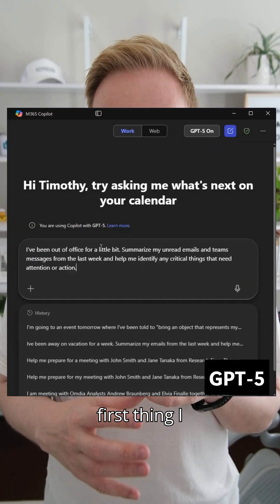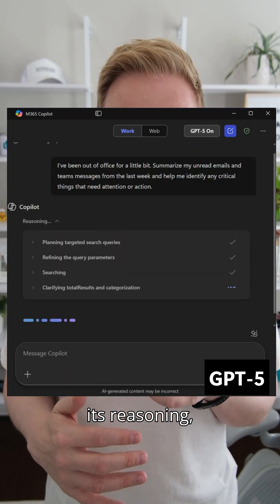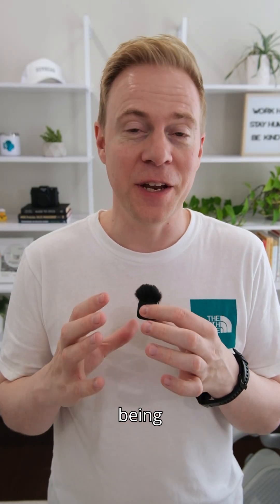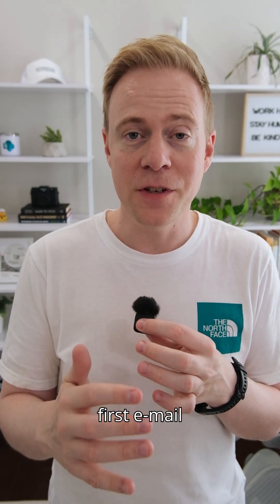The first thing I noticed is that GPT-5 goes much deeper, showing the steps for its working and its reasoning, and generally the answers felt a lot more clued into what I was expecting. I can't show everything in detail due to it being real-world work, of course.